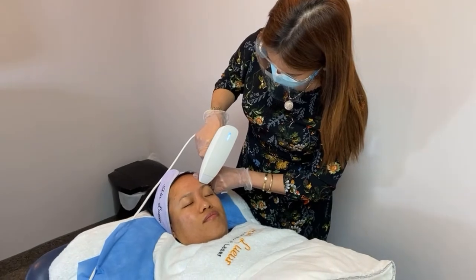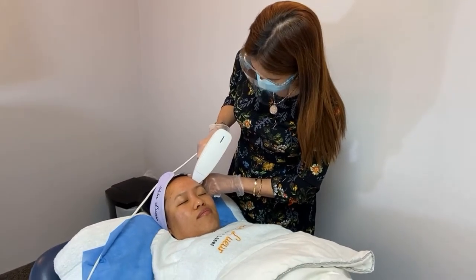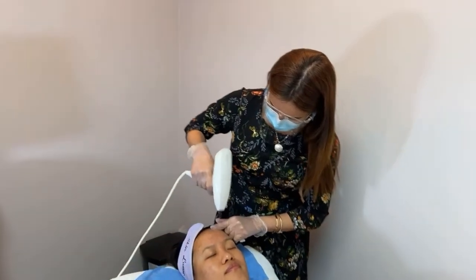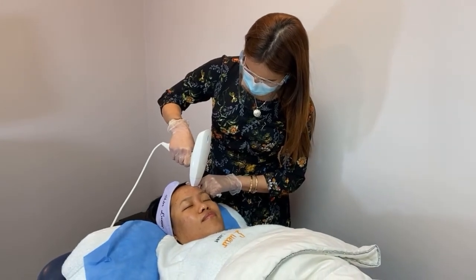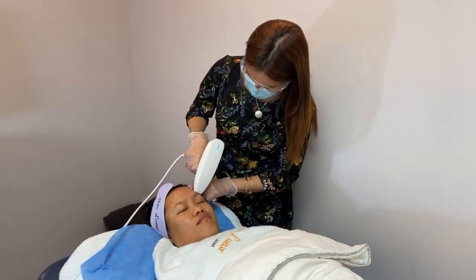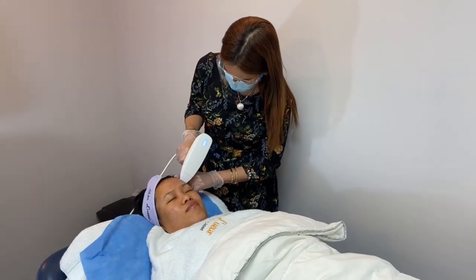Our clients love this one because we can do this even on active acne. Our client today booked her treatment because she's heard lots of testimonials. She's also a blogger, and her friends — including Sabrina — convinced her to do this. Actually this is my favorite too, because this one will really kill your active acne.